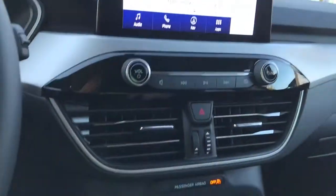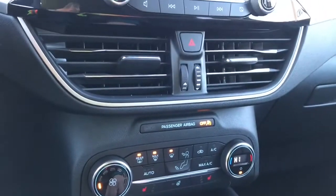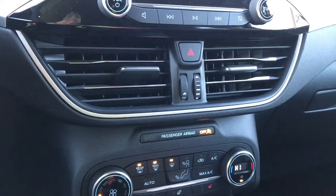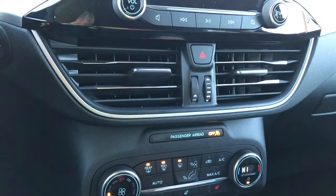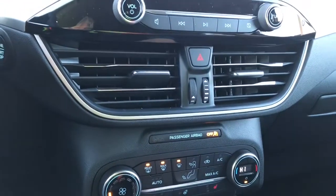There's your volume and tuner, and hazard lights. Down below is your climate control, and you have heated seats for both driver and passenger as well as a heated steering wheel. Front and rear defrost as well as your AC and max AC.